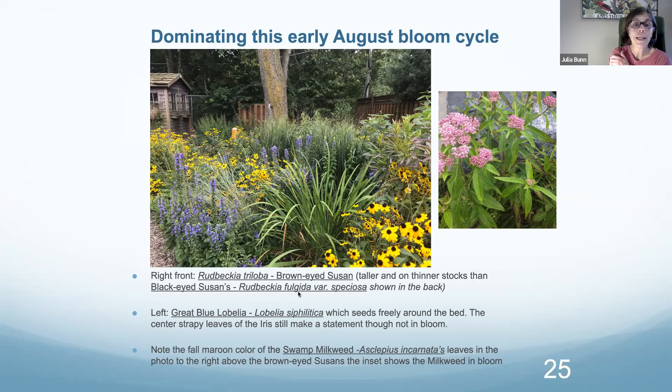In the back we have the black-eyed Susan, Rudbeckia fulgida var. speciosa. What's missing in this garden is a sunflower — we need a Helianthus somewhere. Trying to get enough food for pollinators, we want to make sure that for any one plant type we try to have about three square feet of bloom area, because when a bee forages, it chooses one plant at a time to collect nectar from. You don't always have to have it as a mass of three square feet — you can put one plant here, one there, one here, and that's the equivalent. They can forage very comfortably and you can still have variety in your bloom cycle.